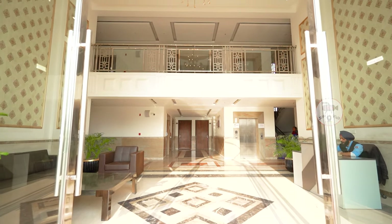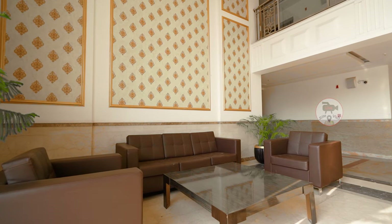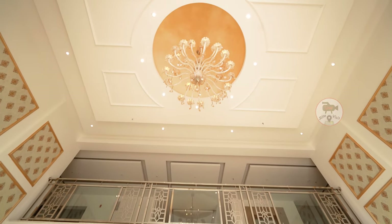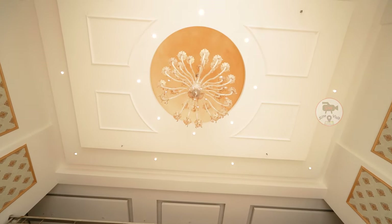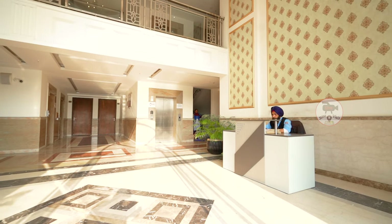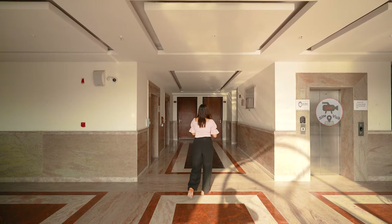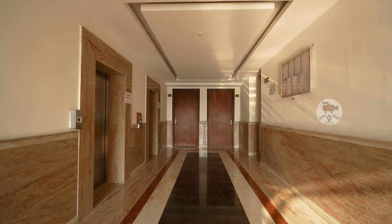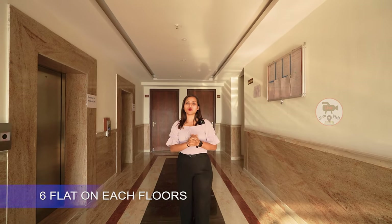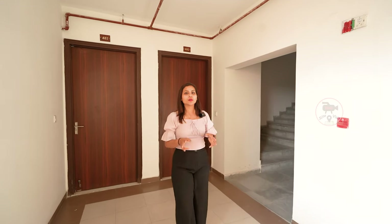Now we have come inside our tower. You can see a very grand look. There is beautiful wallpaper on the walls and a very beautiful ceiling with good focus lights and a chandelier. For security, there is a security guard in every tower. You will have three lifts in one tower, with two passenger lifts available.